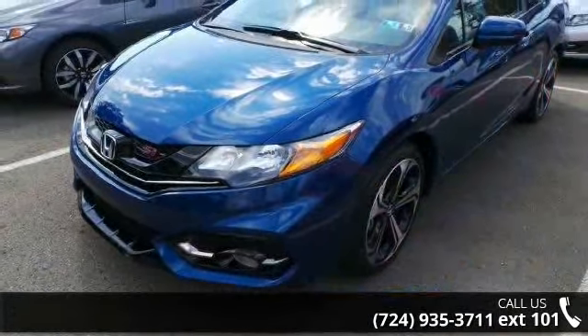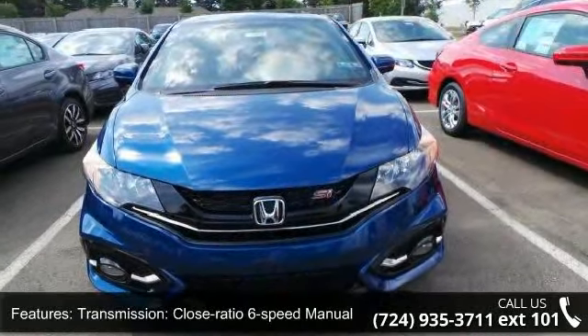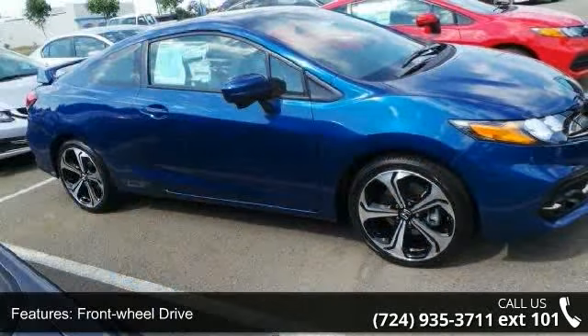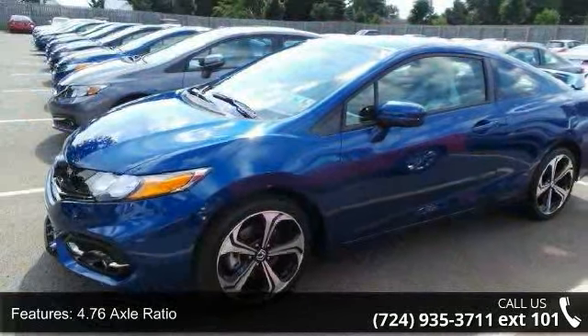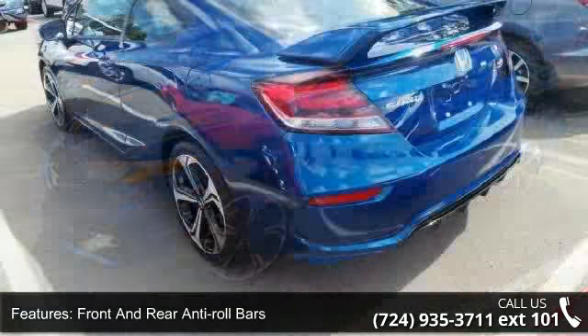Some of the top features included with this vehicle are: transmission close ratio 6-speed manual, front wheel drive, 4.76 axle ratio, front and rear anti-roll bars, sport-tuned suspension, electric power assist speed sensing steering, mechanical limited slip differential, and 18-inch alloy wheels.